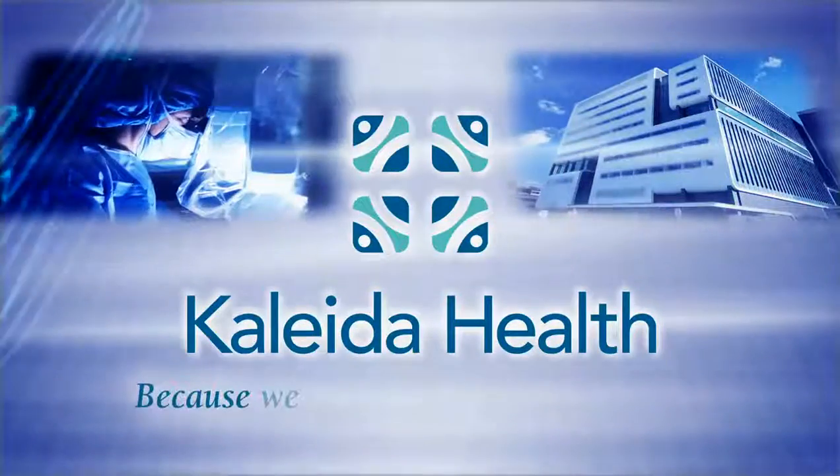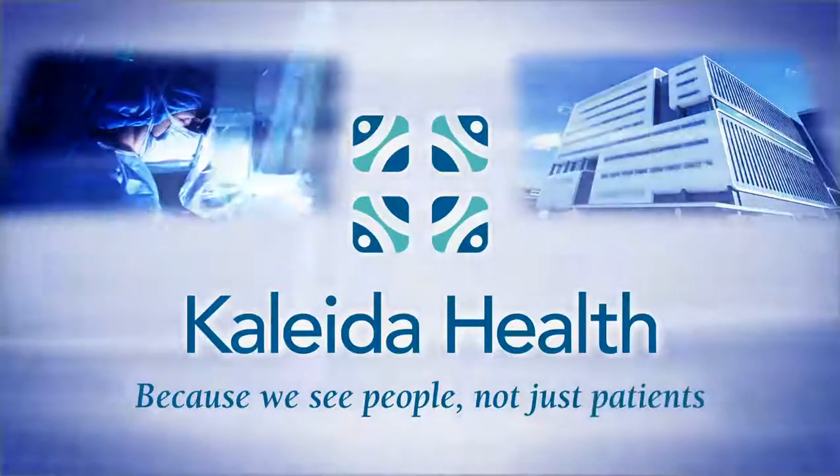We are very actively involved working with industrial partners to continue to develop instrumentation, telescopes, and even pediatric robots that will be common in the future. Brought to you by Kaleida Health, because we see people, not just patients.